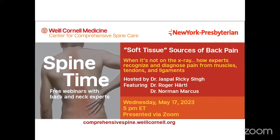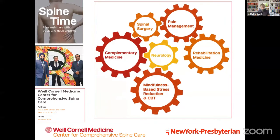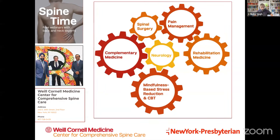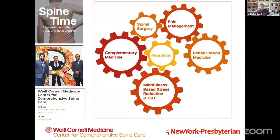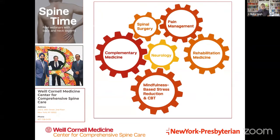Welcome everyone to our May edition of our Spine Time webinar series. Today is going to be an exciting talk on the soft tissue sources of back pain. For most of you this is not your first time joining us, but just to tell you a little about our center — we pride ourselves on being interdisciplinary and comprehensive, focusing not just on interventional and surgical approaches but also non-traditional approaches including rehabilitation, muscle medicine, neurology, acupuncture, and integrative health.